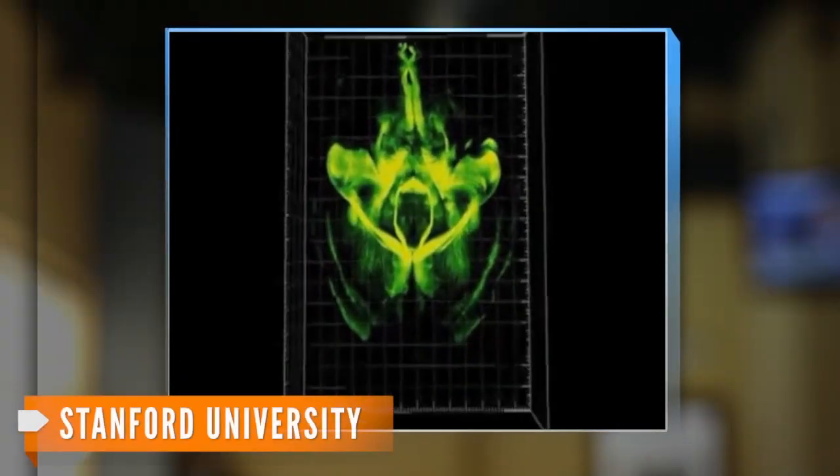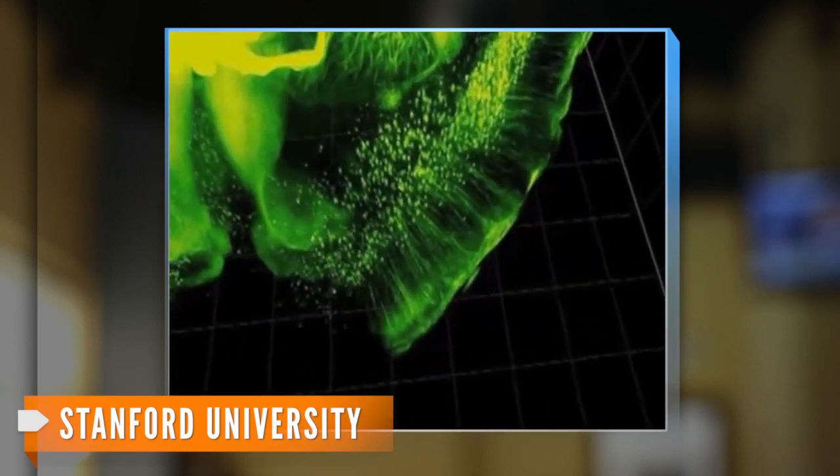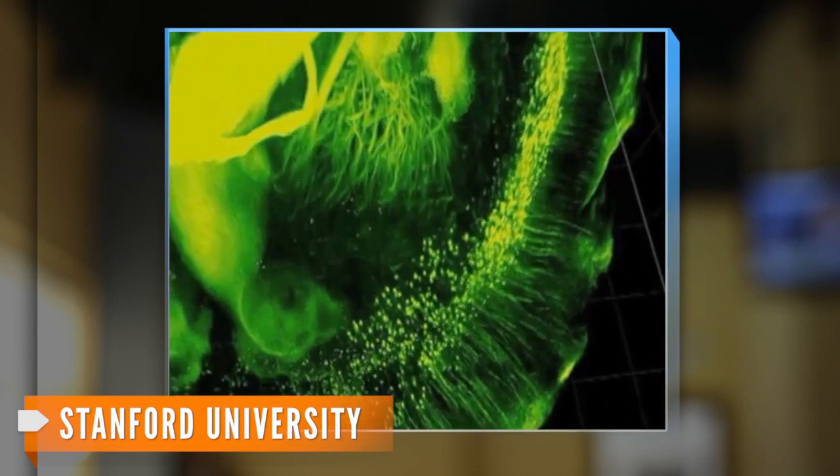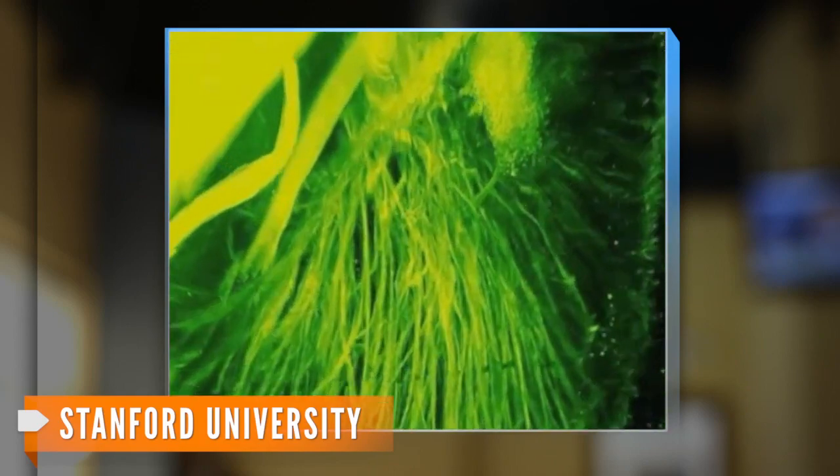Researchers at Stanford University developed a way to take a whole brain that's been soaked in formaldehyde and turn it transparent. When they inject dyes to highlight areas they want to study, what's left is a 3-D, true-to-life schematic of the brain. Being able to see through the brain allows researchers to study it without cutting it up first, a clear advantage when trying to learn the nuances of the body's least understood organ.